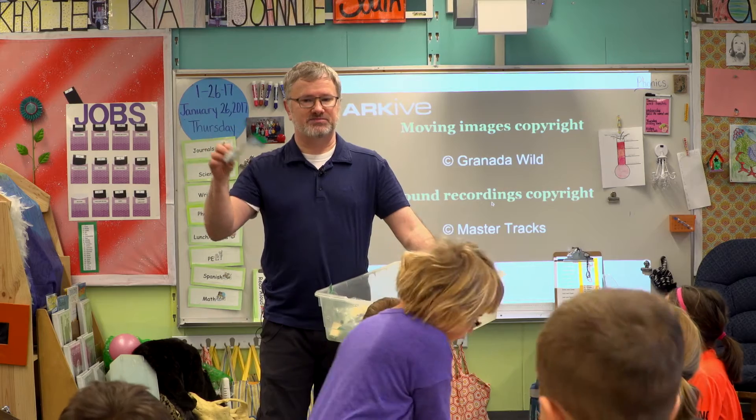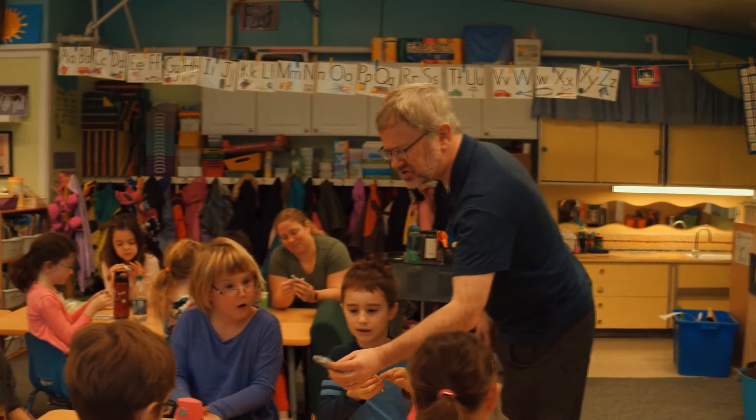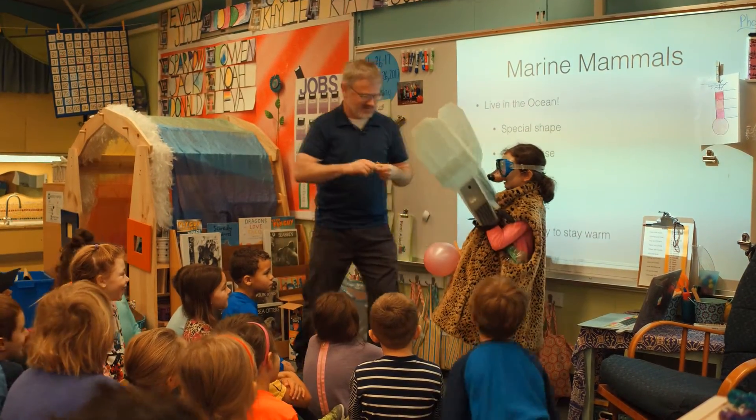Today I delivered a marine mammal adaptation program to a classroom of first graders. We talk about what makes a mammal a mammal, what do all mammals have, and then to live in the very cold oceans of Alaska, if you're a mammal, you need special adaptations — fins instead of feet — ways to live in Alaska's very cold oceans.